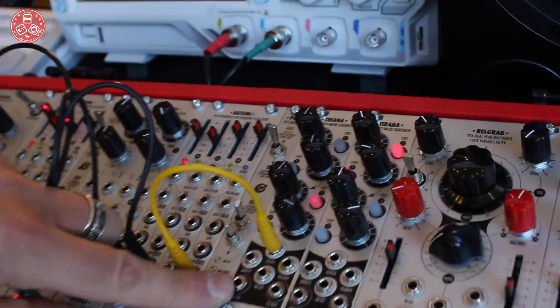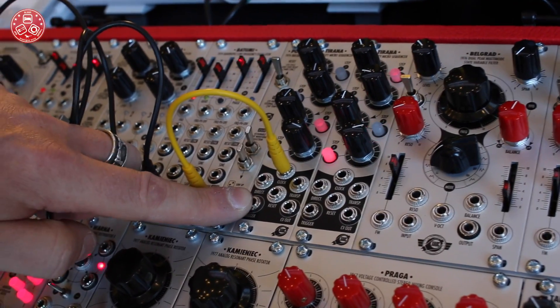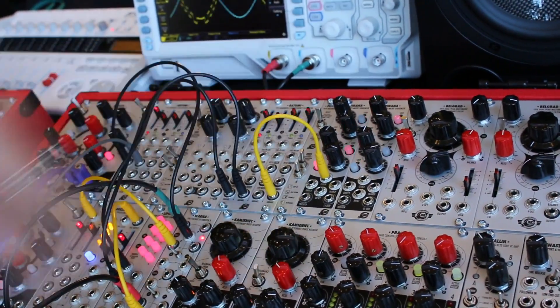For owners of the old version of Tirana, we want to release a gift: a free firmware update so they can get all the new features of the new Tirana in their older module. And it's free. Thank you for watching.